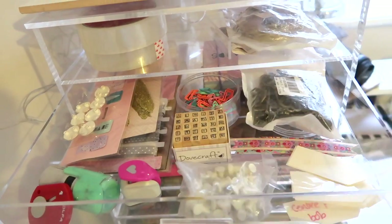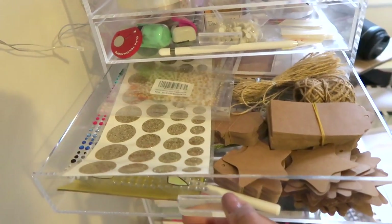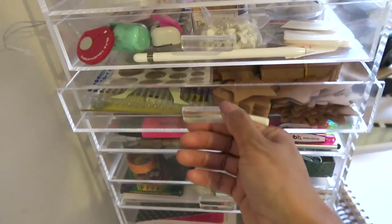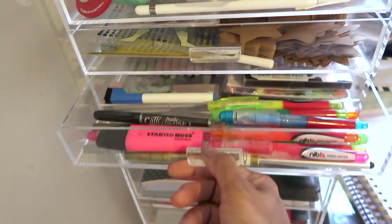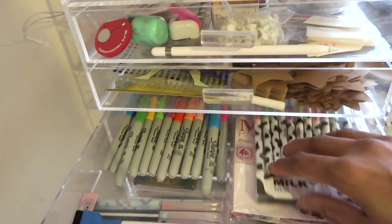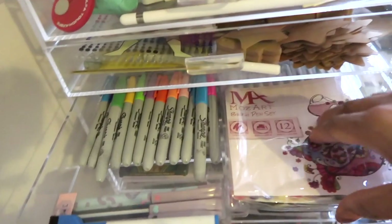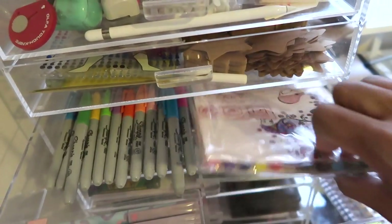This section is for stamps. In here I've got stickers and labels for various things. In here I've got different kinds of pens — I've got my Sharpies there. Under here I've got my brush pens. These are really nice, I like using those.